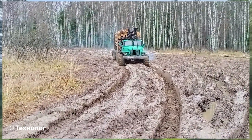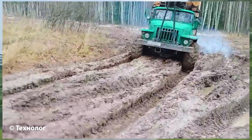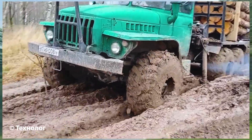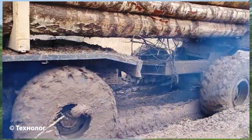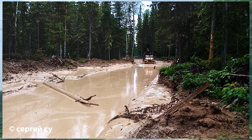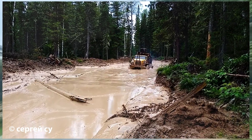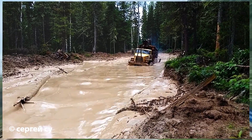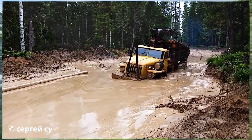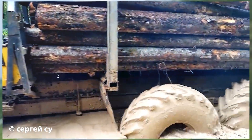Most logging trucks would be swallowed by the mud, but this rig keeps rolling as if on solid ground — a true testament to the grit and skill of loggers. It's hard to tell whether this is a truck or a massive boat, as it plows through the mud like it's gliding over waves. Every bounce of the wheels radiates raw power, yet with an unbelievable smoothness. A true performance beyond imagination.